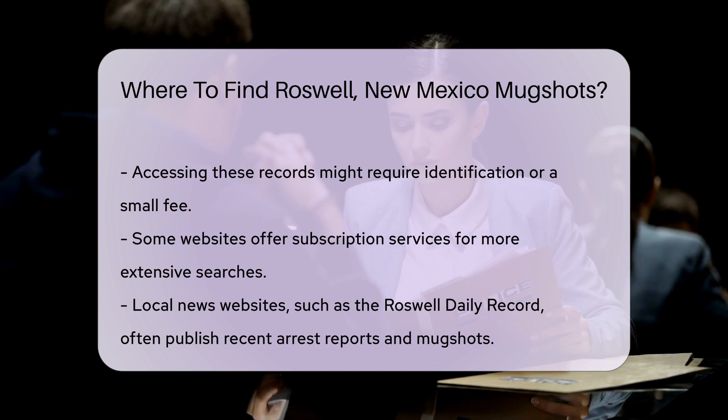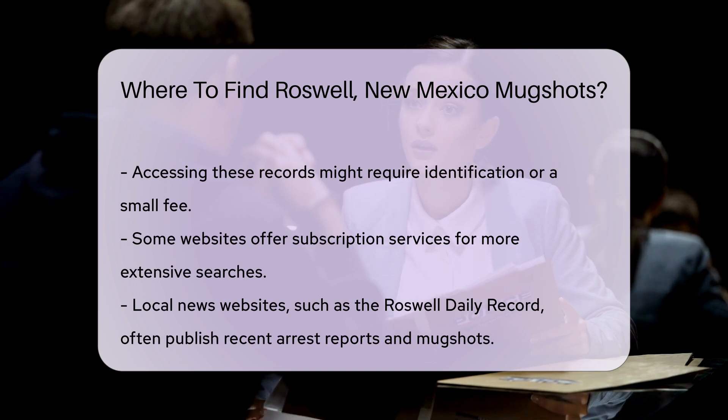Keep in mind that accessing these records might require some form of identification or a small fee. Always verify the requirements before making a request. Some websites may also offer subscription services for more extensive searches.